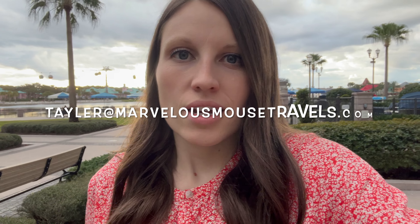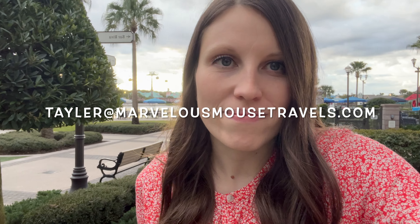Thanks for watching this resort tour. If you want to see more resort tours, check out my YouTube channel to see more. And if you need help planning your Walt Disney World vacation, reach out — my email is taylor@marvelousmousetravels.com. Thank you.